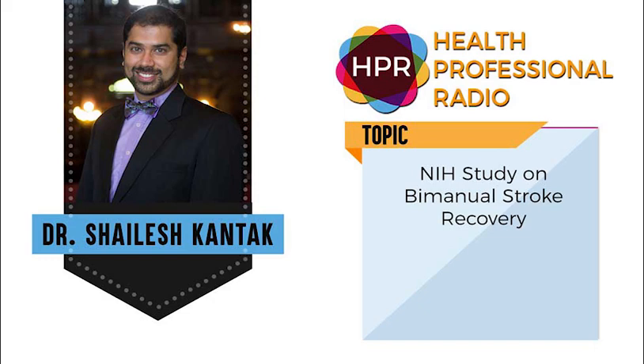Where can listeners go to get more information about this bimanual stroke recovery therapy and about Arcadia University? More information about this study can be found at MRRI.org, and more information about my research can also be found at the Arcadia University website under faculty and Shalesh Kantak. Dr. Kantak, thank you so much for joining us here on Health Professional Radio. Thank you so much.